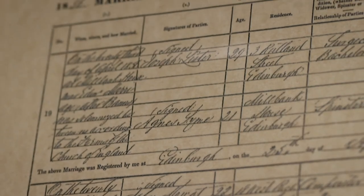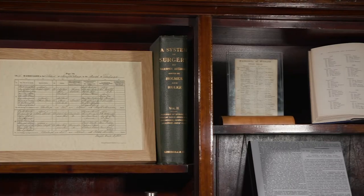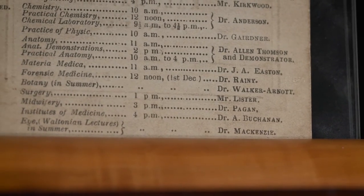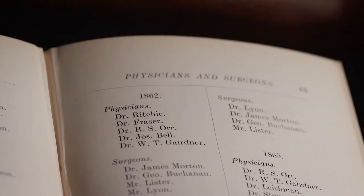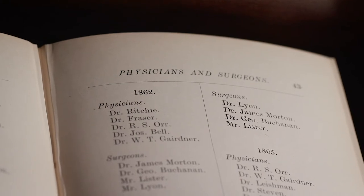Lister moved to Glasgow in 1860 as professor of surgery at the university. He lectured alongside many familiar figures, including W.T. Gardner. His students were so keen to have him teach on the wards that they mounted a campaign, and he was appointed as house surgeon in Glasgow Royal Infirmary in 1861.